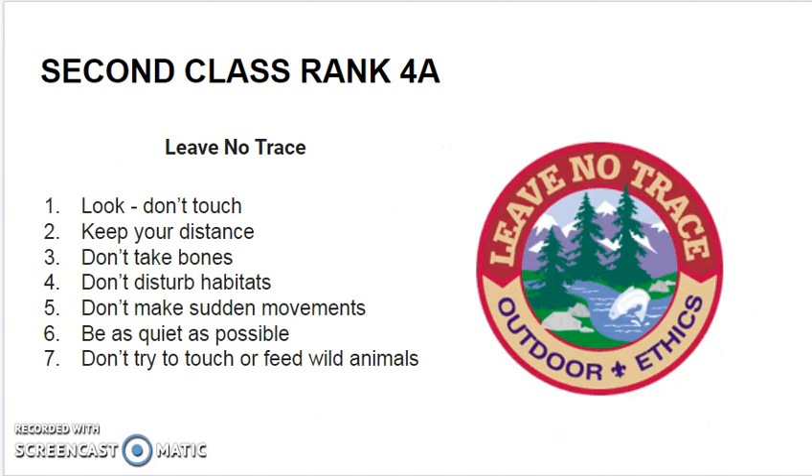Always remember to use your Leave No Trace outdoor ethics whenever completing this requirement. Look but don't touch. Keep your distance from wild animals and their habitats.